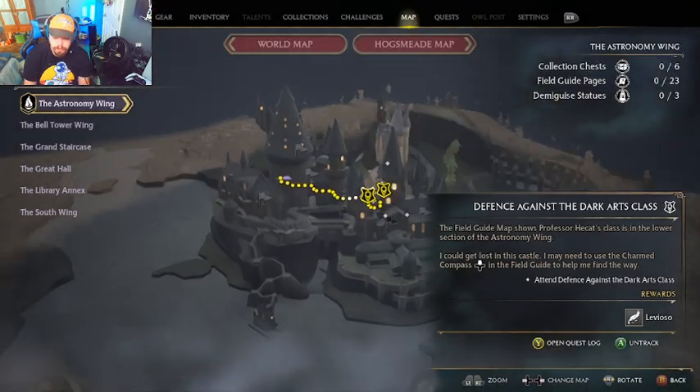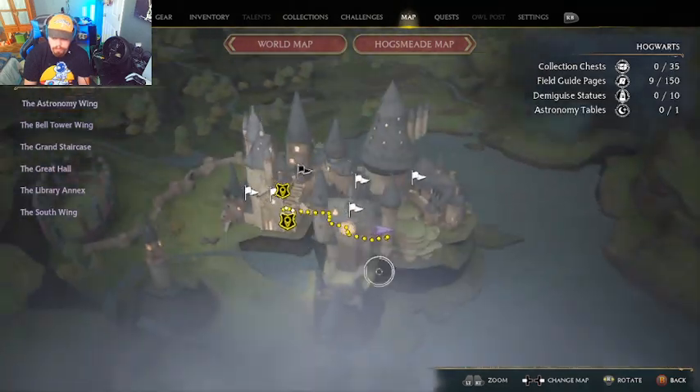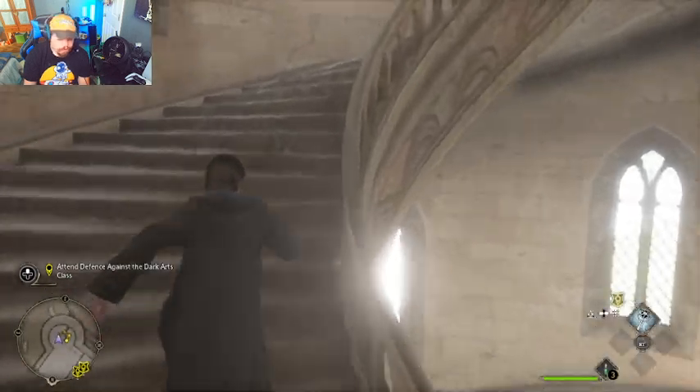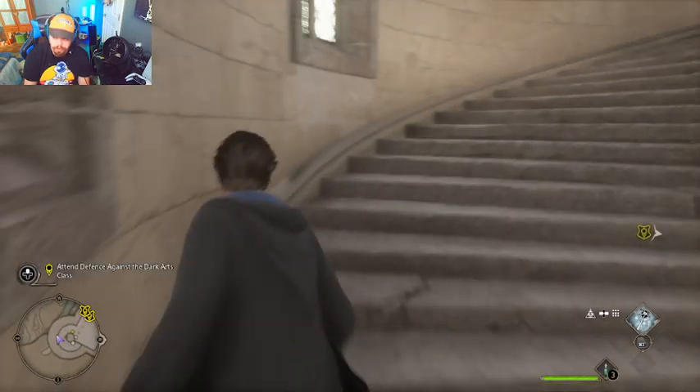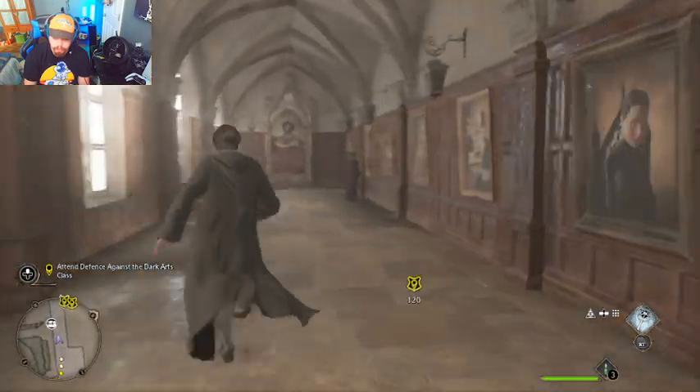Hey, welcome guys! If you want to know where the Gryffindor common room is, it's in the south wing. Right here is the south wing, and you just go up here — the portrait of the Fat Lady is going to be right here for you.